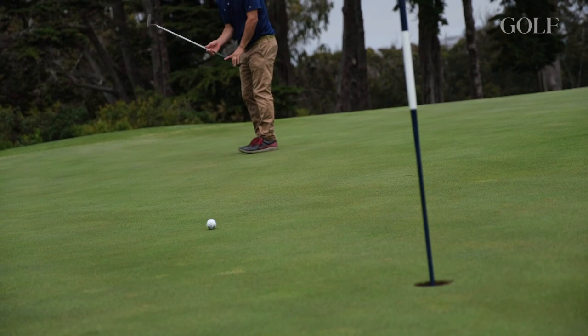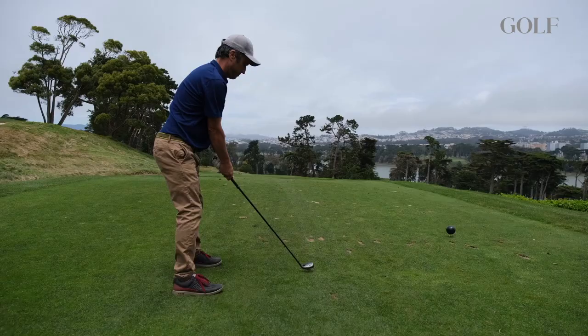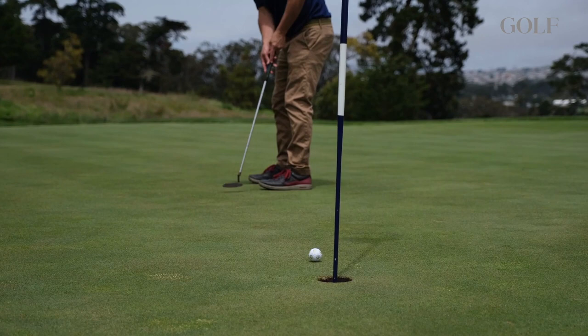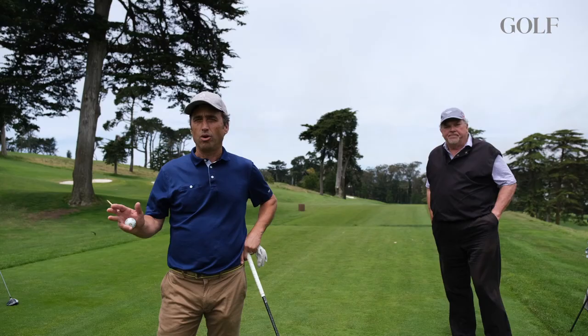The par 5 has always been considered a great, sort of easy opening hole for the members. But when they converted that to a par 4 for the professionals and U.S. amateur players, the first six holes are really brute — that's par for the course, as it were.